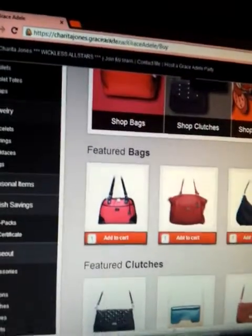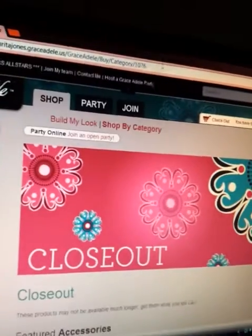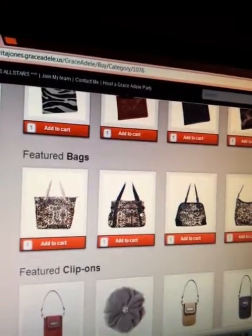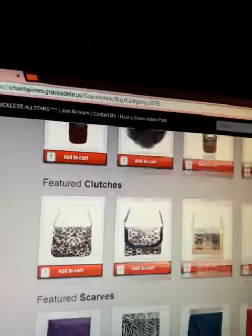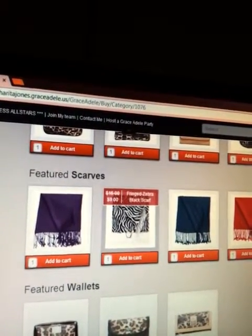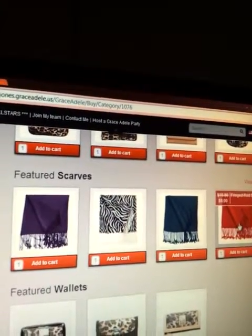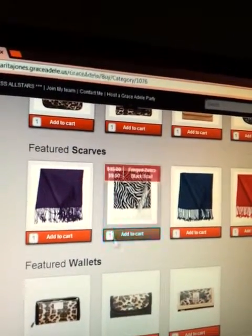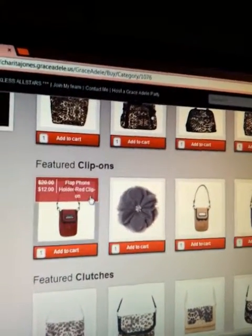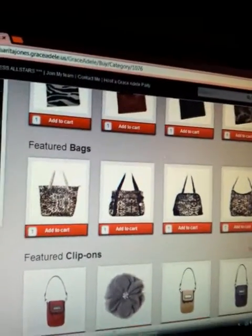Grace Adele is awesome. We also have our closeout section — you can get our leopard collection here, all of our old catalog scarves and zebra, which is my favorite. We have teal left and the red fringed scarf. These items are available until supplies last, and they're 10%, 20%, 30%, or even 40% off, so come in and take a look.